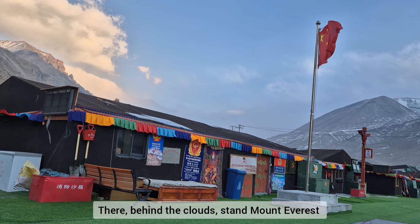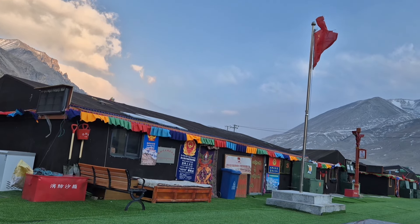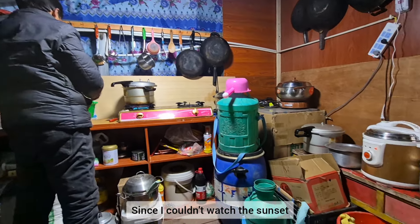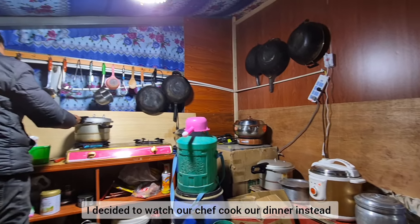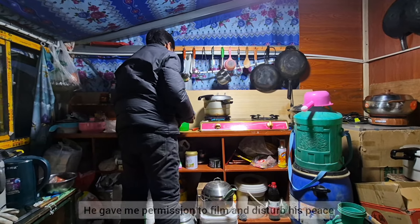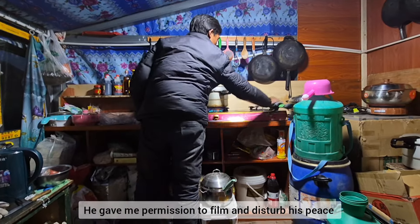There behind the clouds stands Mount Everest. Since I couldn't watch the sunset, I decided to watch our chef cook our dinner instead. Don't worry, he gave me permission to film and disturb his peace.